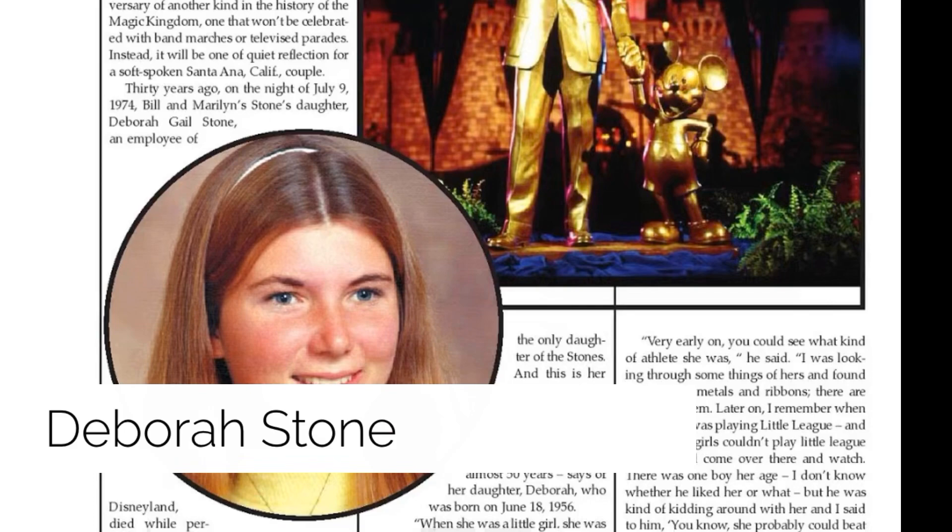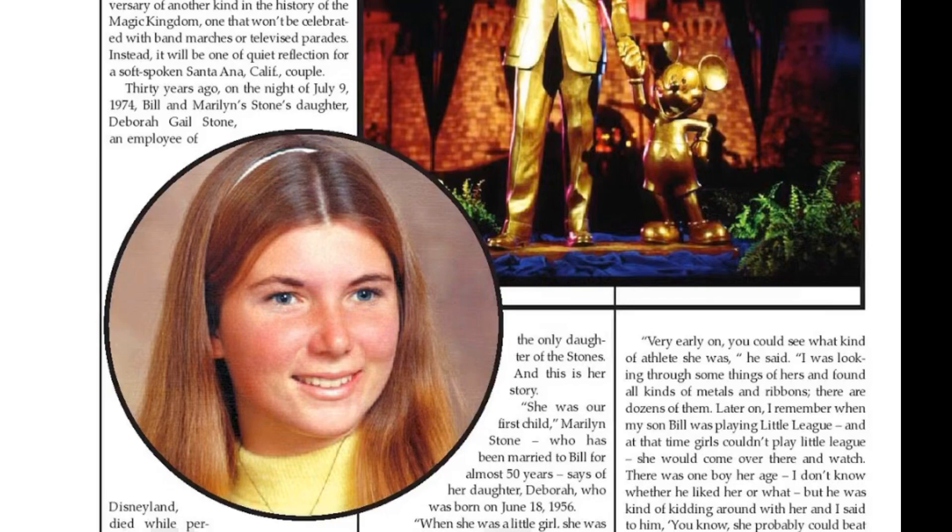Debra Stone — or Debbie as she went by — was a hostess at the America Sings attraction, which had a spinning stage mechanism. On the evening of July 8th, 1974, while working her shift, she got too close to the mechanism and was crushed between the two stages. The ride has since changed its name, but the rotating stage concept remains. According to cast members and guests, they have heard the voice of Debbie's ghost saying 'be careful.'